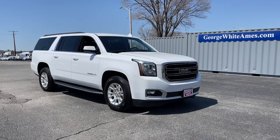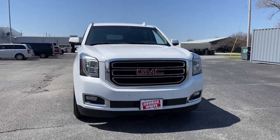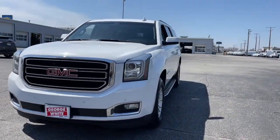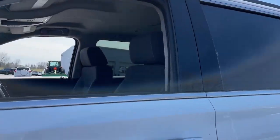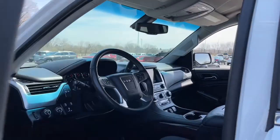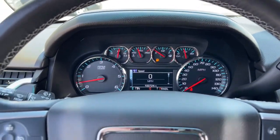Hop into the 2018 GMC Yukon XL. With less than 110,000 miles on the odometer, this vehicle stands out from the rest. Take a closer look at this extraordinary GMC Yukon XL — the ultra-spacious, ultra-capable three-row SUV.